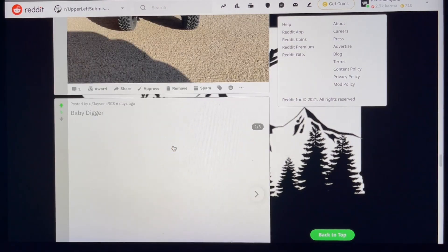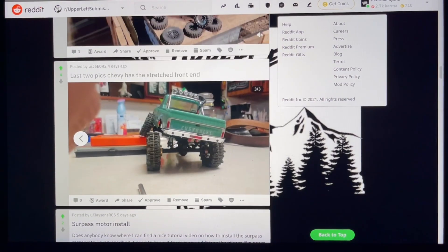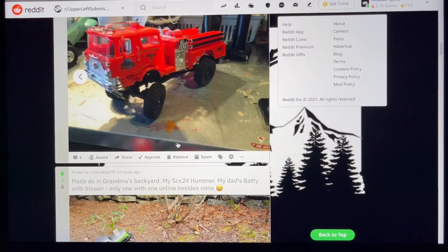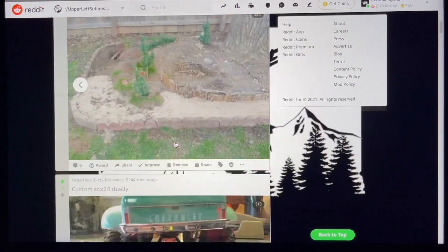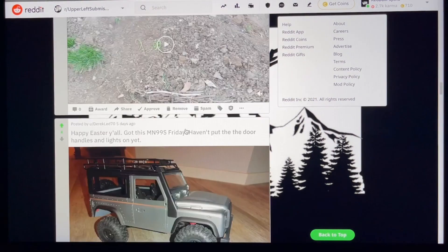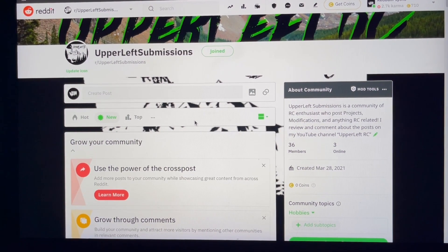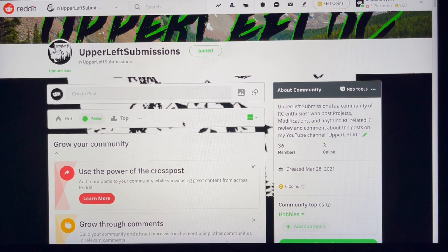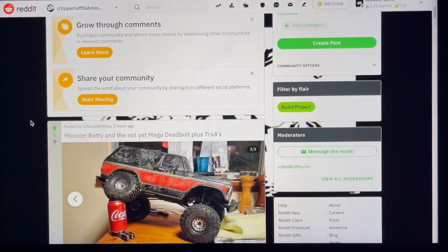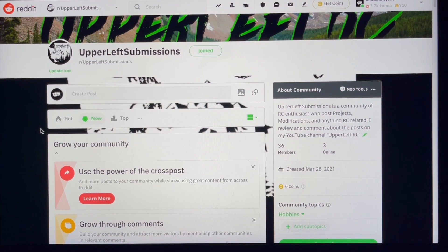We got through them all, guys. There were some serious awesome posts and this is a long video - I'll have to start shortening these up or saving some for next time. Really excited this is catching on with more people joining. I want to thank all of you guys for posting, sharing, and commenting. If you're interested in joining, check out Upper Left Submissions on Reddit. Starting this once a week - every Saturday will be the Reddit review. Throw something on there and I'm happy to feature it. See you in tomorrow's video and on Reddit next Saturday - take it easy!